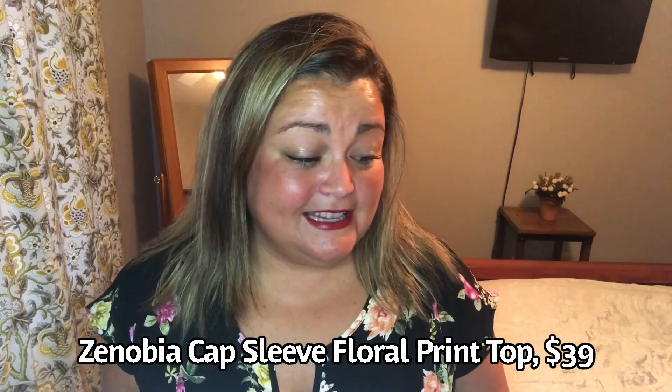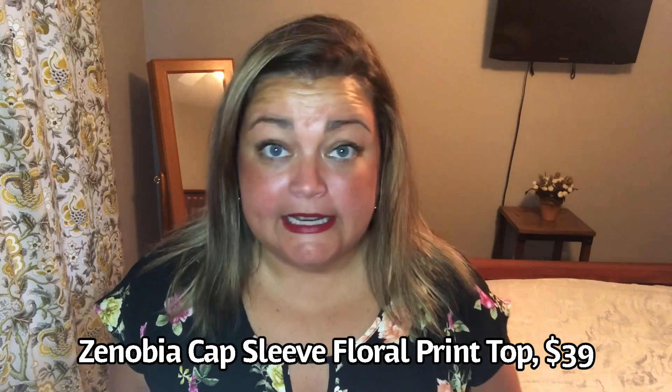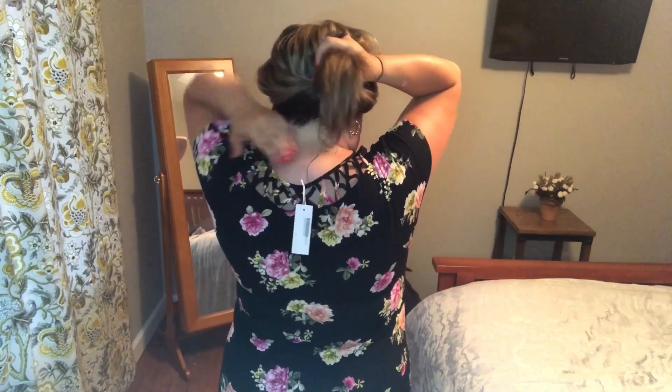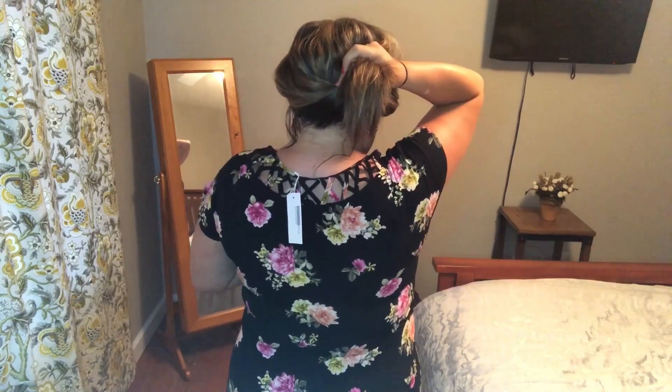This first top is by Zenobia — the cap sleeve floral print top. It's $39, 97% spandex and 3% polyester. This is not one of the thinner polyesters, but it's not breathable and it's a little bit snug. I think it's an extra large, but it's definitely too tight on me. I do like the pattern and the cap sleeves, but it's a little too low-cut to wear to work, and the length is a bit shorter than I like. The back is so pretty though — it's got a cutout across the neckline in the back. I'm just not thrilled enough with this top to size up or keep it, so this one's going back.